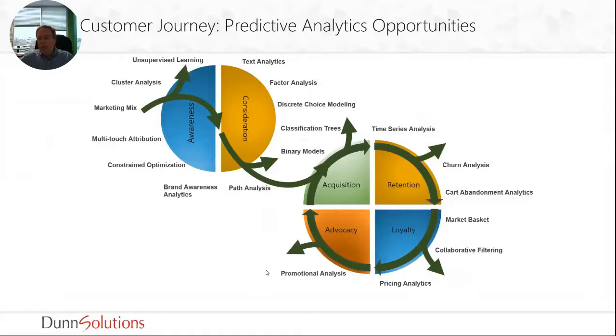Along the entire customer journey there are lots of opportunities to use predictive analytics. If you're not using it today, I wouldn't say you have to do everything at once. It's really about choosing a few things that will have a high ROI and will be a quick win, allowing you to demonstrate the value of using data and predictive analytics in your organization, and then slowly adding more things as it makes sense within your company.